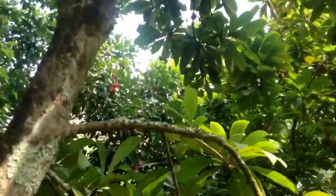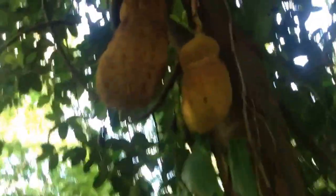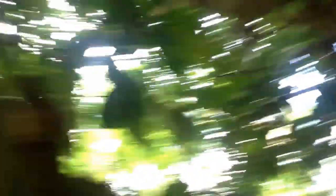There's some rambutan on the tree. Here's some mame zapote. I don't know if this is jackfruit or champadak — maybe they'll just be small jackfruits. Tell me what it is in the comments section. I have no idea. There's for sure jackfruit.